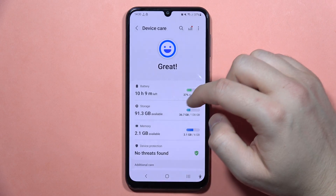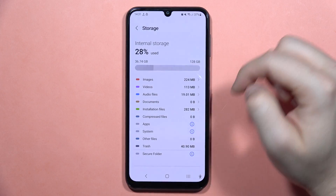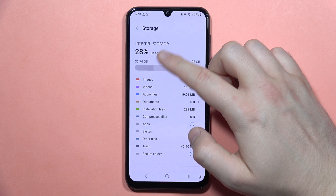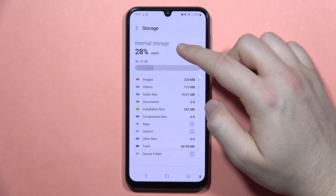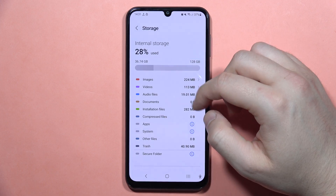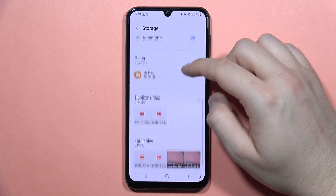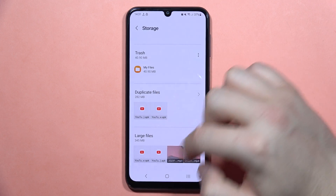Now, when you go back from here, I can also recommend you to go to Storage and be sure that you have enough storage on your phone. As you can see, in my case that's only 28% used. But if you have, for example, like 90%, just try to remove some files from your phone — you can do this by removing the duplicated files or large files.